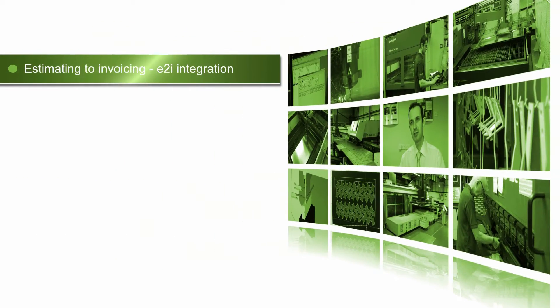The Radar software suite runs throughout the business. Hi DRAMS has been using the E2i software now for just over 10 years. We've increased the use of the software gradually through the years, so we're actually taking it from estimating through to invoicing.